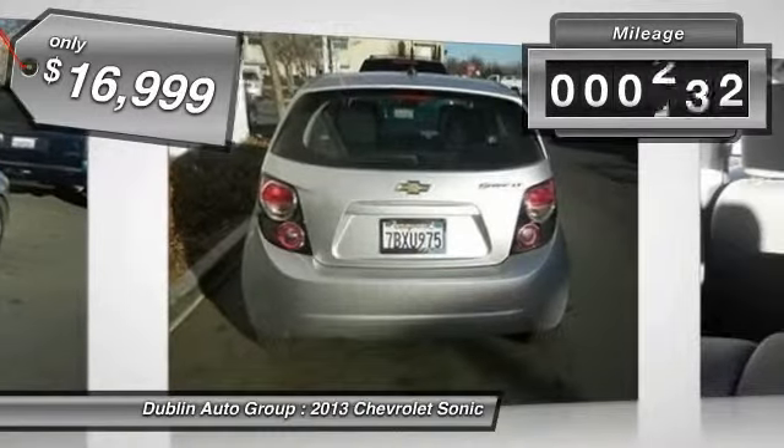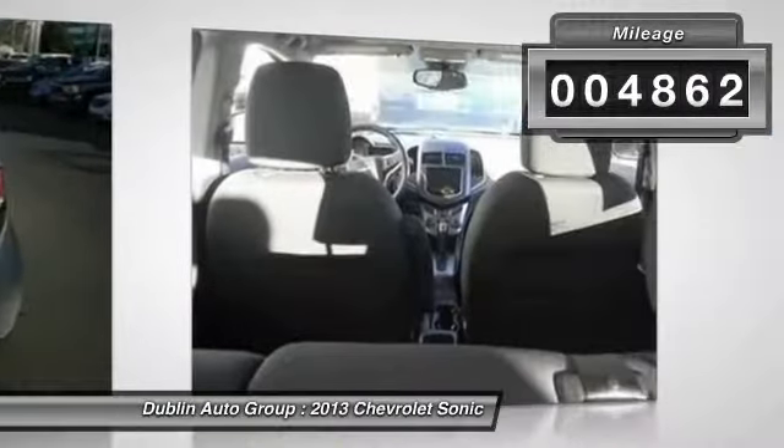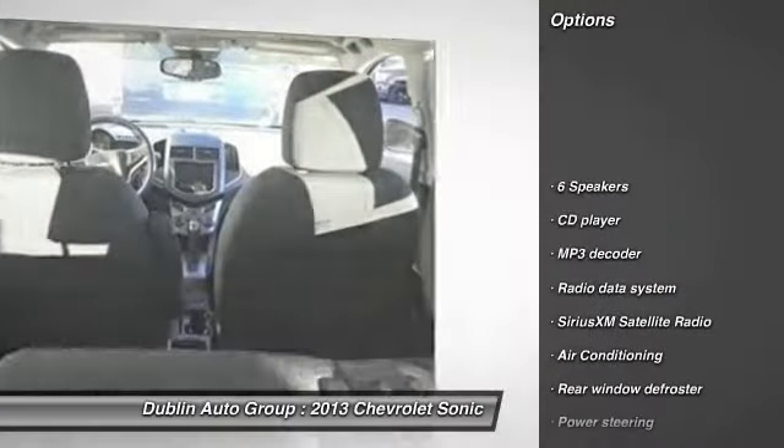This vehicle has less than 5,000 miles. Here are some of this vehicle's great options: traction control.